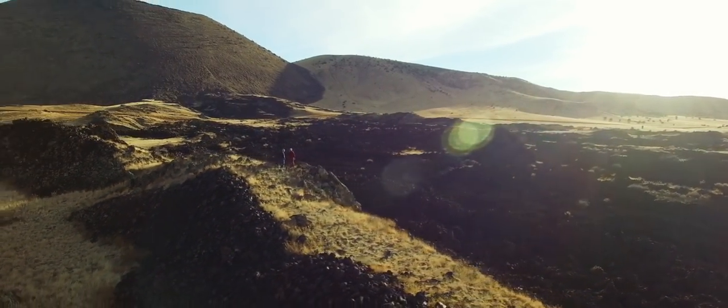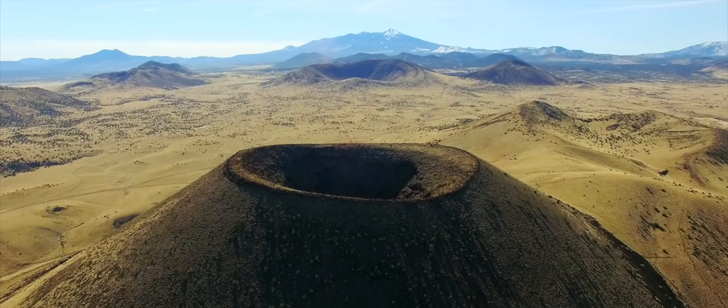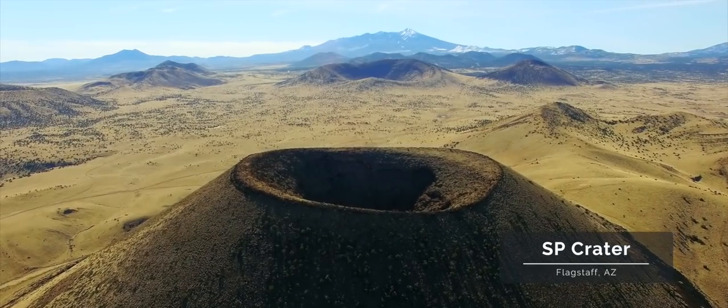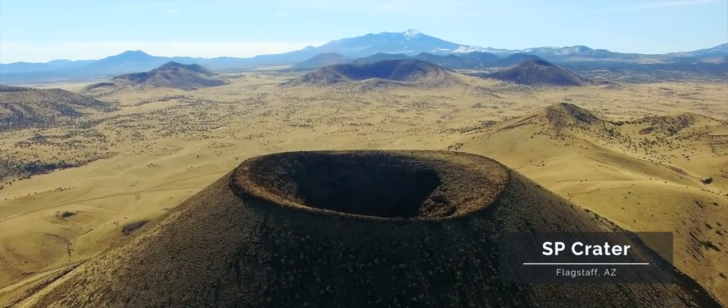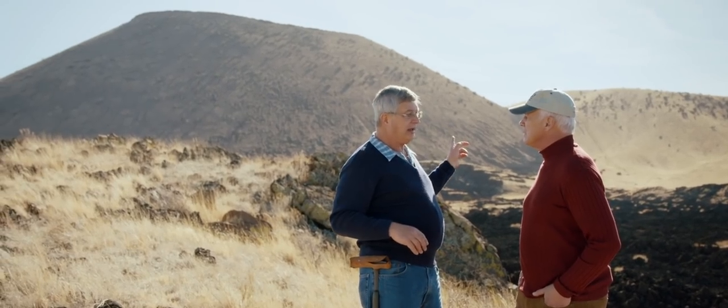We're near Flagstaff in northern Arizona, in the San Francisco Peaks volcanic field. There's something like a thousand volcanoes around here, and the little one behind us — we call that a cinder cone volcano. It's about 900 feet high from its base to its top.